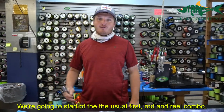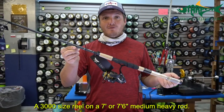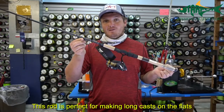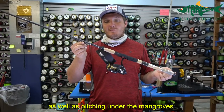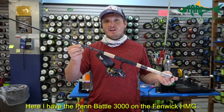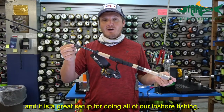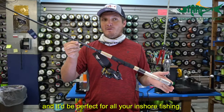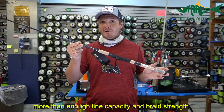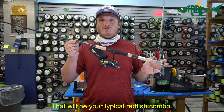We are going to start off with the rod and reel combo. This is typically something I would use: a 3000-size reel on a 7-foot or 7.6 medium-heavy rod. This rod is perfect for making long casts on the flats as well as pitching under the mangroves. Specifically here I have the Penn Battle 3000 on the Fenwick HMG — a great setup for all of our inshore fishing. I highly recommend this combo. Put 15-pound braid on it: more than enough line capacity and breaking strength. That would be your typical redfish combo.